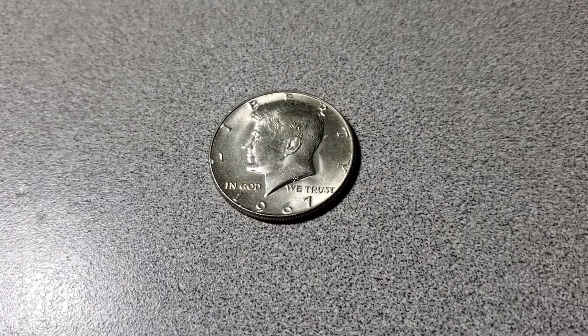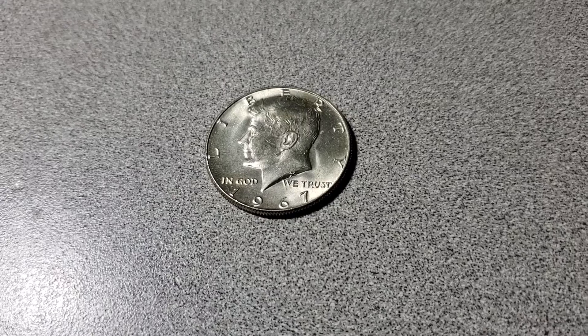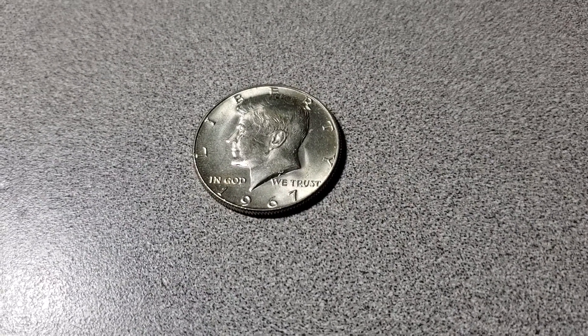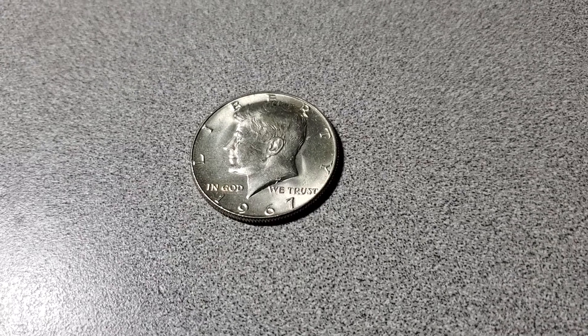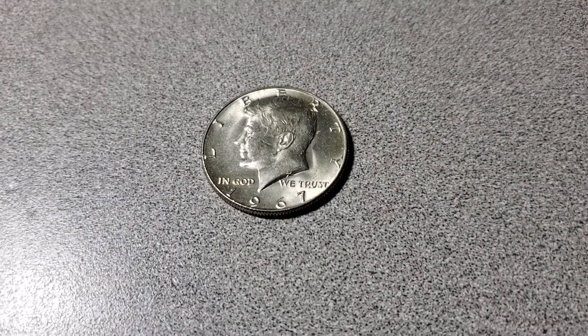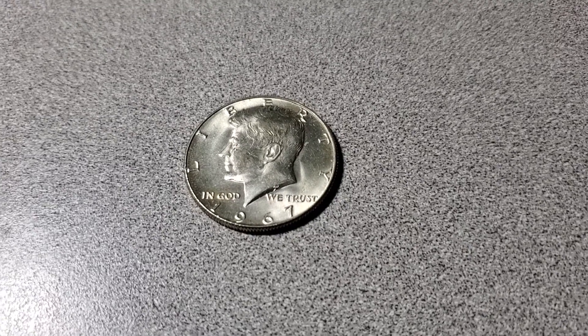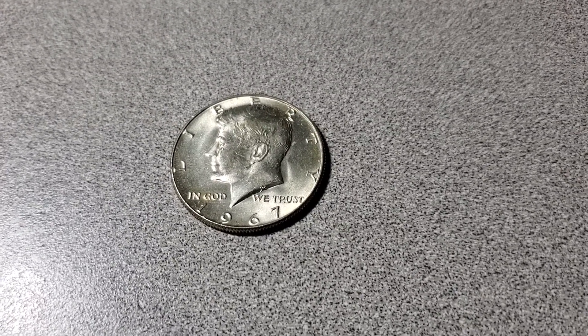I've been thinking about doing a giveaway when I hit a hundred subscribers. I didn't really have much to work with here, but I did find an extra 1967 half dollar which is 40% silver. And I figured I'd do that for the giveaway.